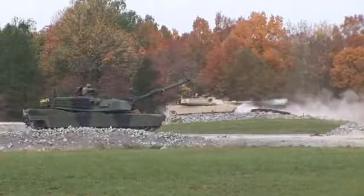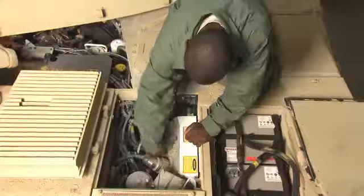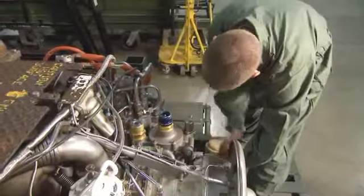To be battle ready, the Abrams Tank requires the special skills of this job. Military Occupational Specialty: M1 Abrams Tank System Maintainer.